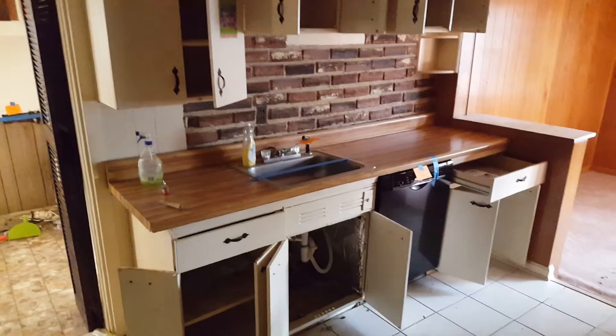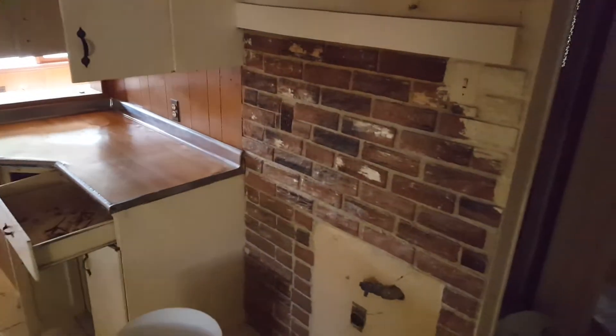That's a pantry right there. Dishwasher, sink. Refrigerator would go right there.